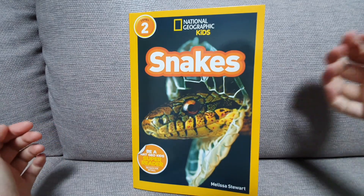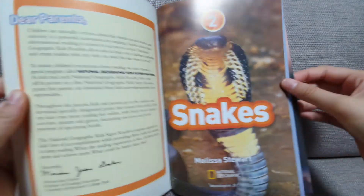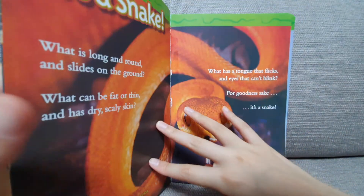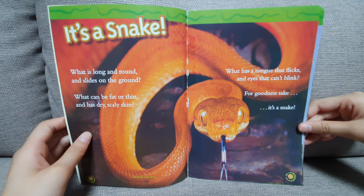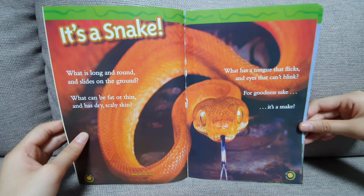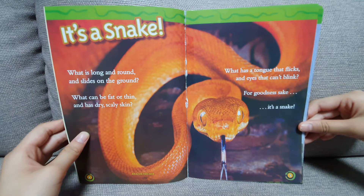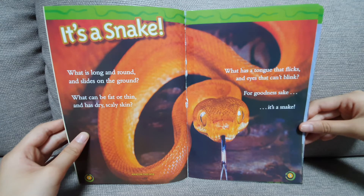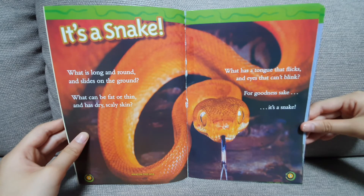National Geographic Kids: Snakes. It's a snake. What is long and round and slides on the ground? What can be fat or thin and has dry, scaly skin? What has a tongue that flicks and eyes that can't blink? For goodness sake, it's a snake.